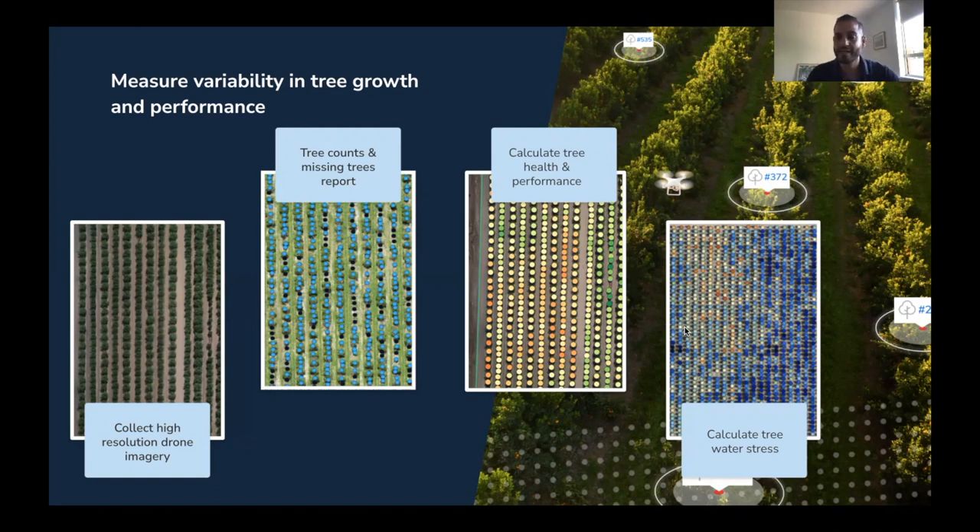Basically, when the drone flies we measure the temperature of each and every canopy in your orchard. We then apply a few models to calibrate that based on the ambient temperature and based on the actual size of each and every canopy, to provide you this colorful map as you see here on the right hand side — whereby a blue dot represents a tree that photosynthesizes and transpires well, and an orange or yellow tree indicates stress in terms of irrigation.